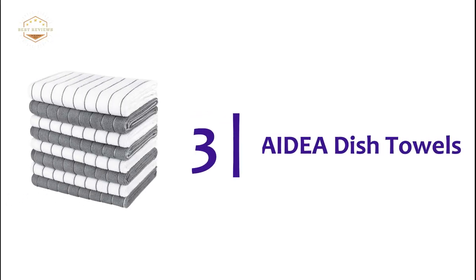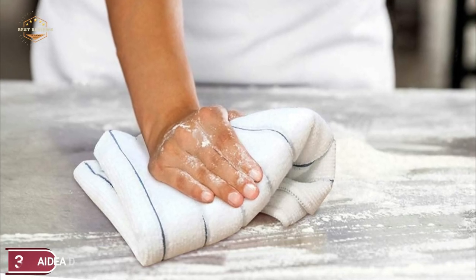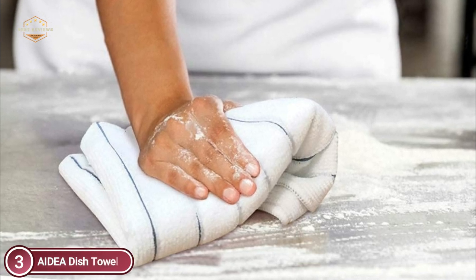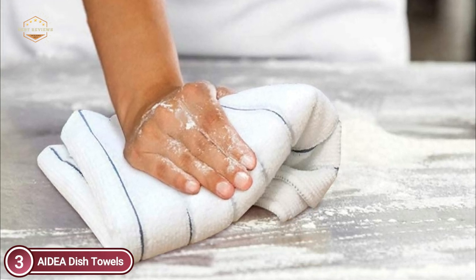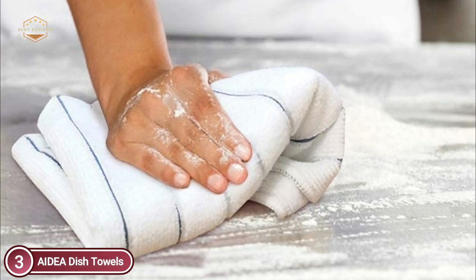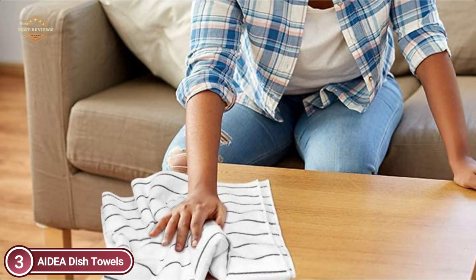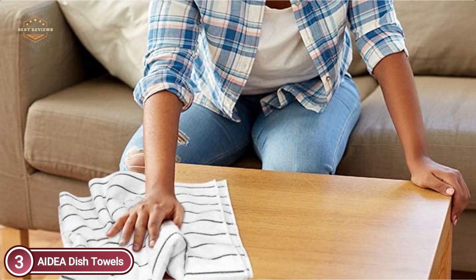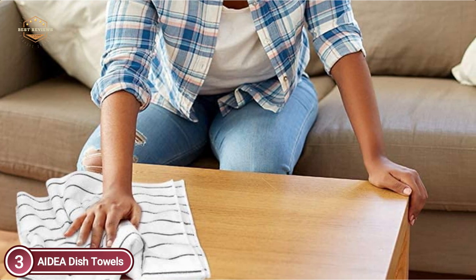Item number 3: AIDEA Dish Towels. The microfiber material is extremely absorbent and enhances the water absorption capability of the towels. They are also quick-drying, offering heavy absorption that keeps you dry. The towel size of 15 inches by 25 inches is capable of providing a streak-free and lint-free surface on all surfaces.